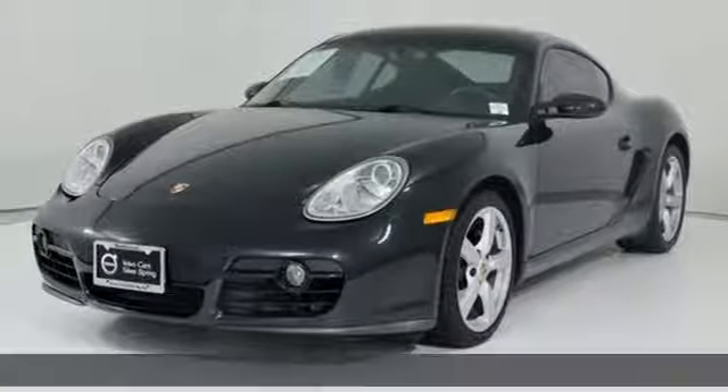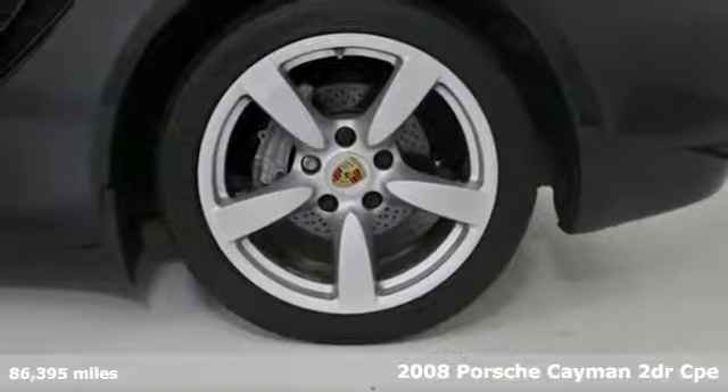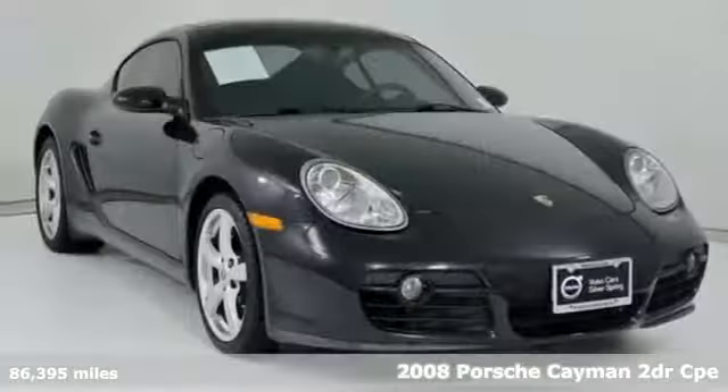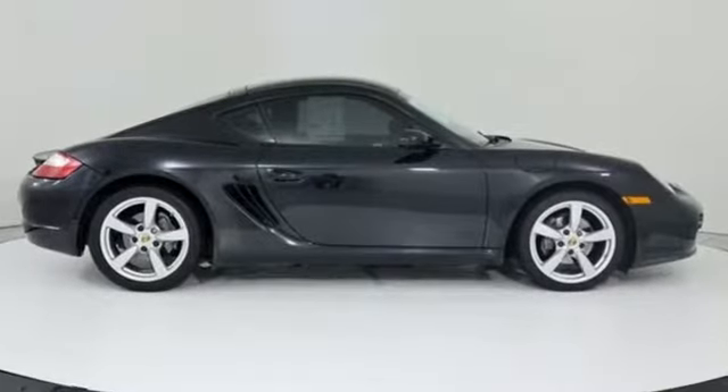It's a 2008 Porsche Cayman. Precise steering, perfectly balanced handling, and exceptional cornering ability — that is what you expect from a driver-oriented sports sedan. And that is exactly what this Cayman delivers.